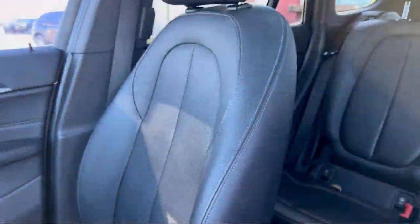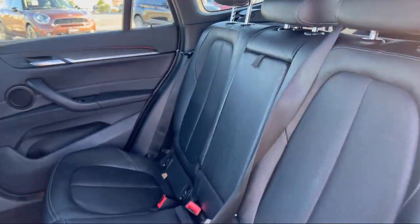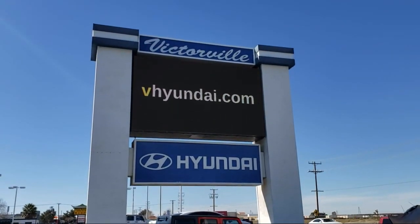Sirius XM satellite radio, Dakota leather seating, keyless entry, roof rack, Sensatec upholstery, heated front seats, and has less than 75,000 miles on it.